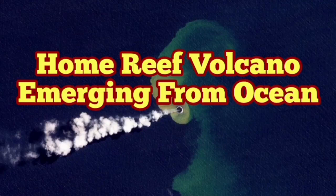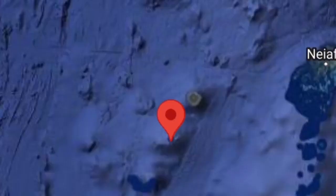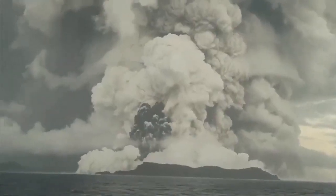Home Reef Volcano has emerged from the ocean. This is in the Tonga Islands, a chain of islands on a hot spot. We had Hunga Tonga erupt just a few months ago, and now Home Reef is doing this. These are satellite images — since just a few days ago it has started to emerge.